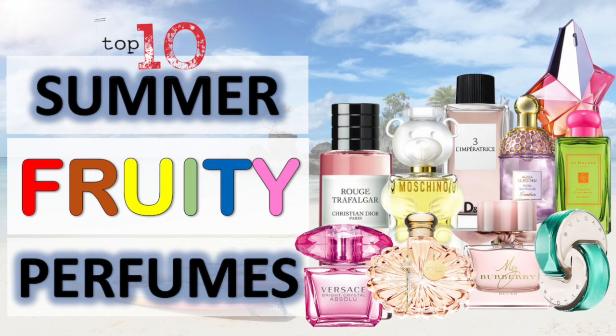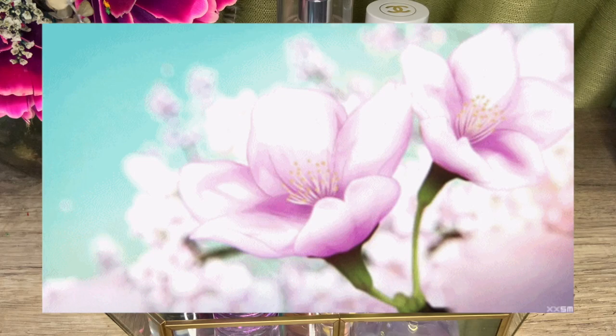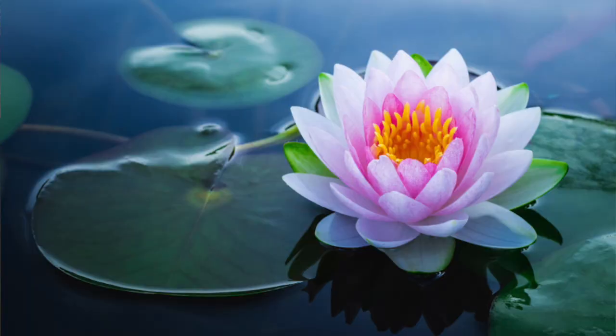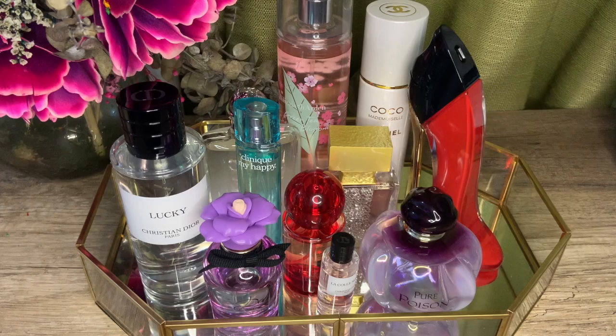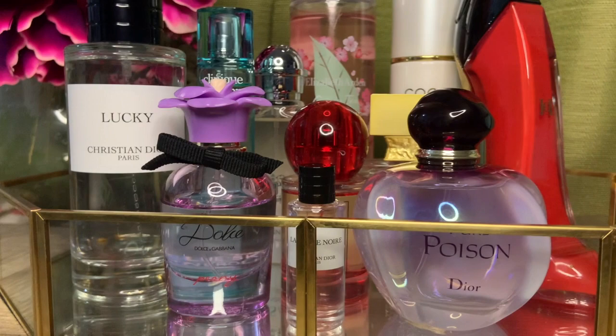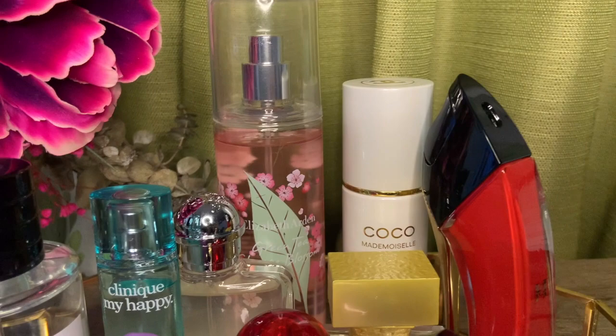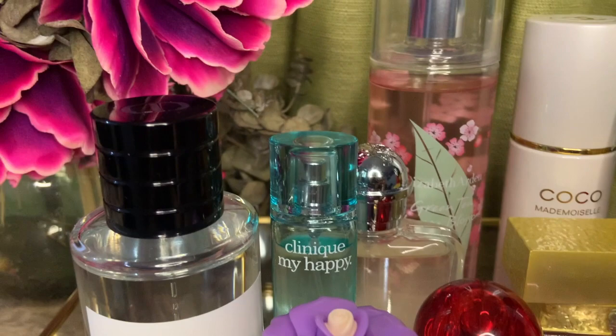I recently did my top 10 summer fruity perfume recommendations, and today we are doing the florals. Floral fragrances, depending on how they are made, are a year-round wear. For summer florals, we can expect the addition of citruses and fruits, or sometimes they're combined with watery florals like lotus flower to keep them from being too heady and dense. They are also made to smell watery and transparent to cut through the humidity and heat. I have 11 fragrances to share, consistently worn from February to May — the warmest months here in the Philippines. Although our summer is officially over, a lot of you may just be welcoming warmer days, and I hope these recommendations help.